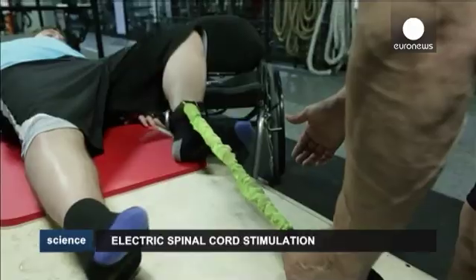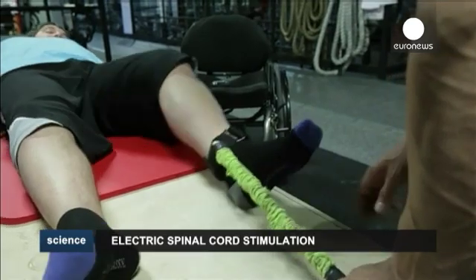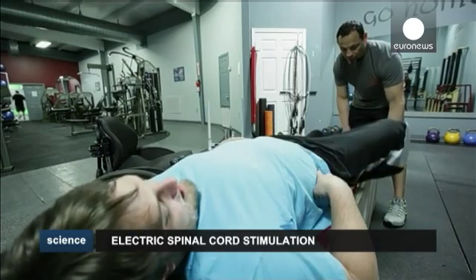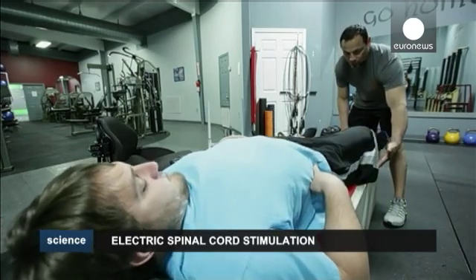The U.S. National Institute of Health is investing in more advanced stimulators which would better target the spinal cord, as well as devices that might work on people who are paralyzed in their upper limbs.